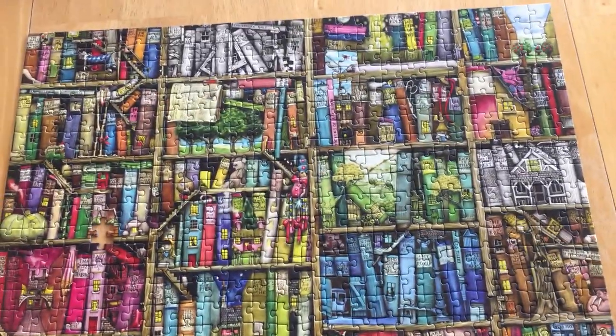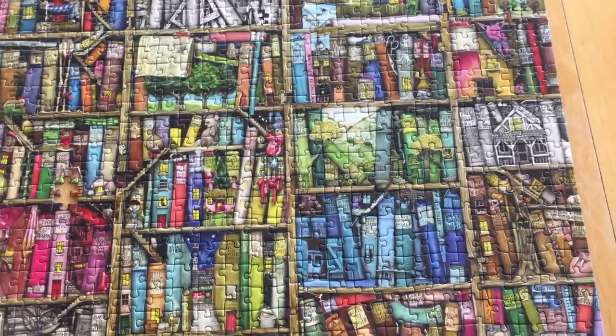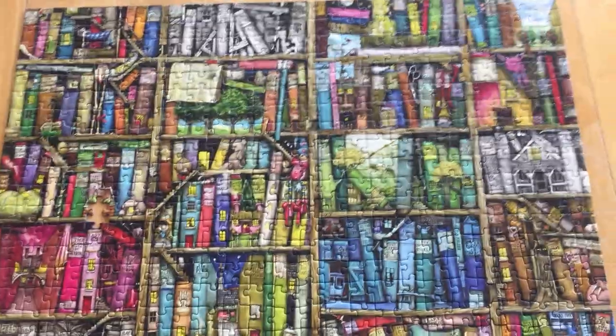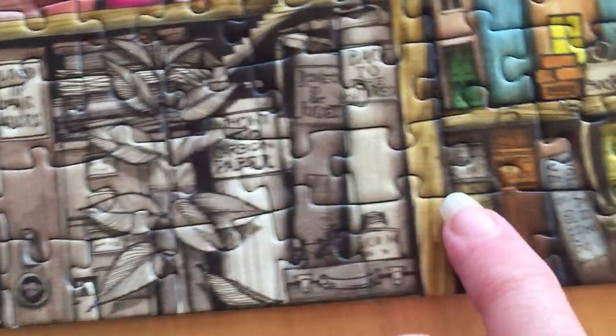Anyway, this puzzle is done and I will get the next one out and start that. I love Ravensburger puzzles — I highly, highly recommend them.